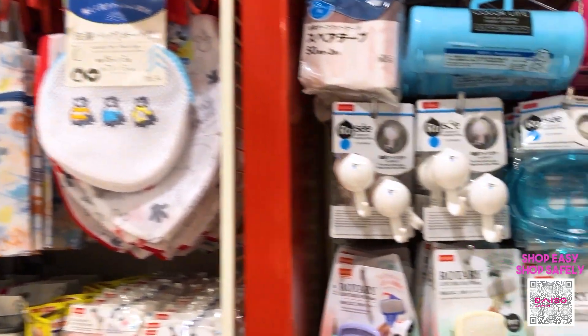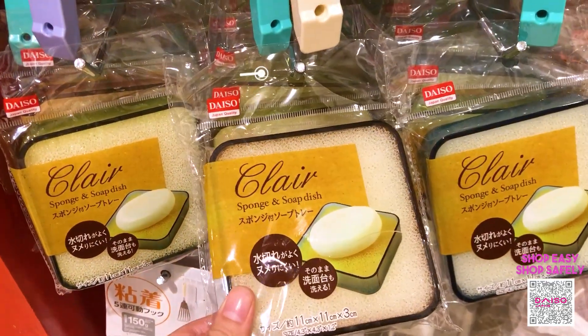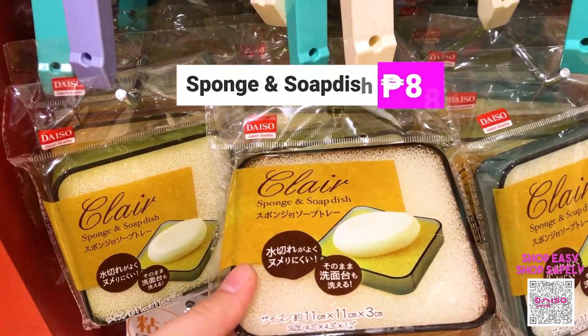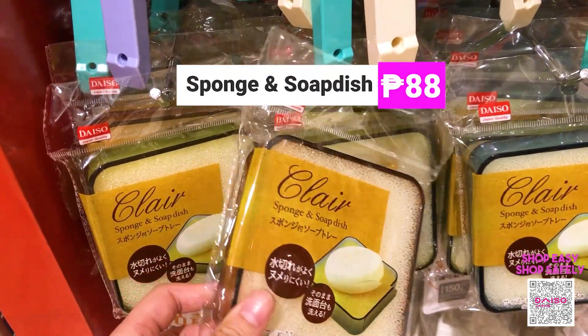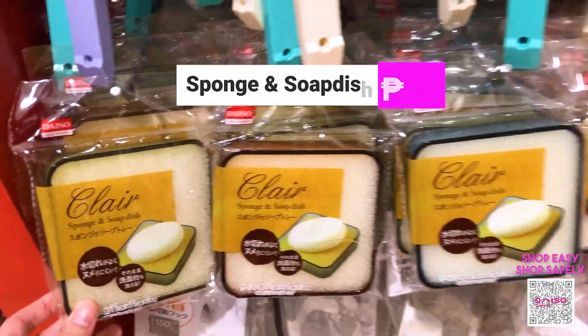In the bathroom section, this is the one that caught my eye — it's a soap dish with a sponge. You put your soap here so that the soap residue won't go to waste, and it's only 88 pesos.